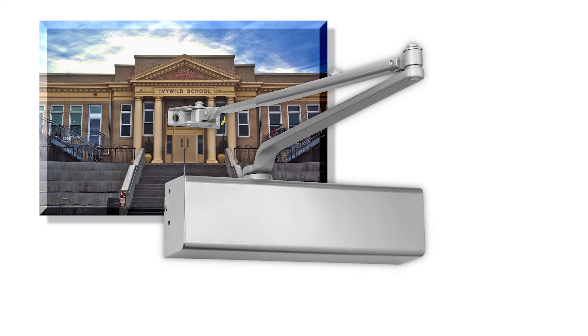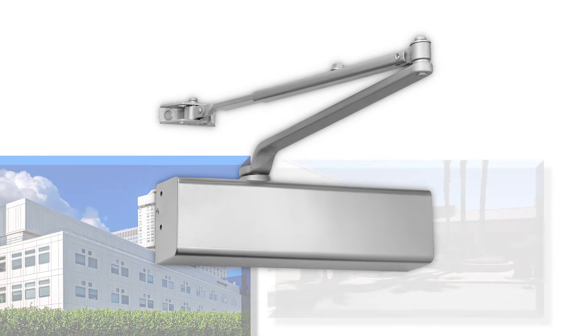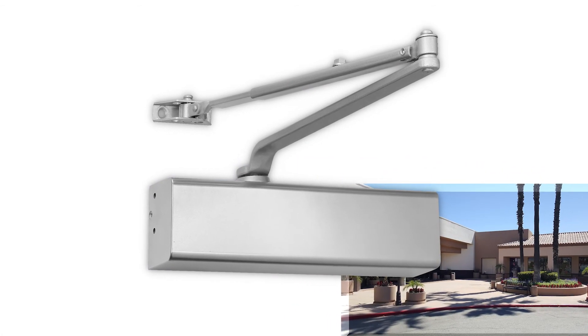These sturdy door closers are perfect for schools, institutions, commercial office buildings, condos, hotels, hospitals and health care facilities, restaurants, and retail spaces.